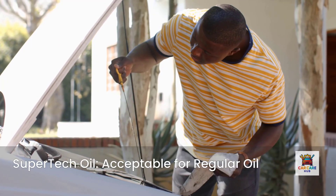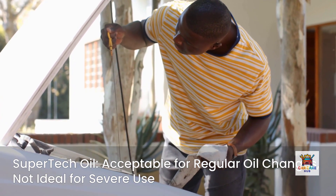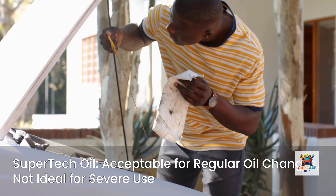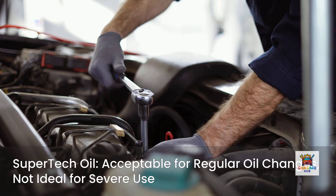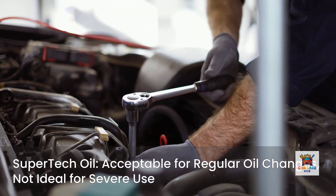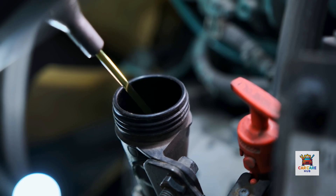The verdict: Supertech is acceptable for vehicles with frequent oil changes every 3,000 to 5,000 miles, but it's not the best choice for extended drain intervals or severe service. For most daily drivers with regular maintenance, it will protect your engine adequately — but don't expect the longevity or performance of premium formulations. Cost per quart: about $4. Best for budget-conscious drivers who change oil frequently.